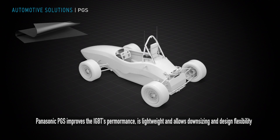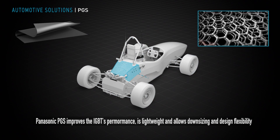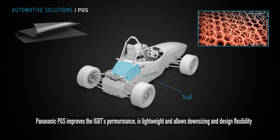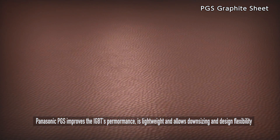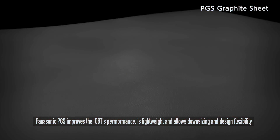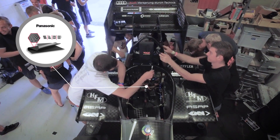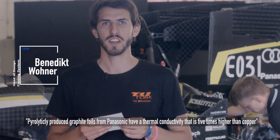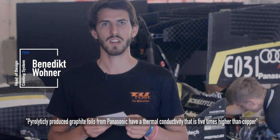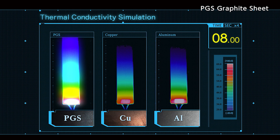Inverters are sensitive to overheating and generally operate best at cooler temperatures, while suffering power losses and damage at high internal temperatures. Panasonic PGS can increase performance, is lightweight, and allows downsizing and design flexibility. Pyrolytically produced graphite foils from Panasonic are newly developed ultralight graphite foils whose thermal conductivity is five times higher than that of copper.